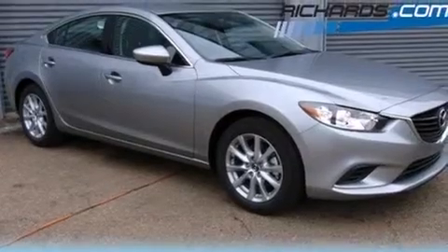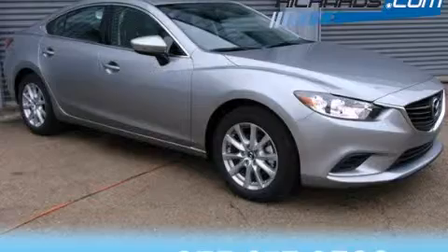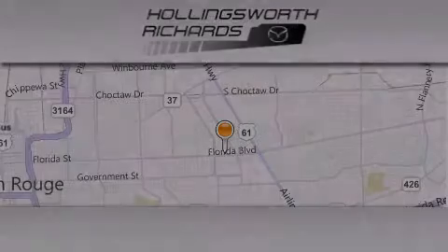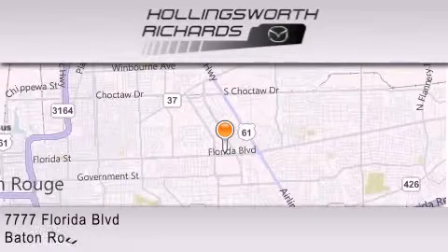Contact us today and schedule your opportunity to see this vehicle in person. Hollingsworth Richards Mazda is located at 7777 Florida Boulevard in Baton Rouge.